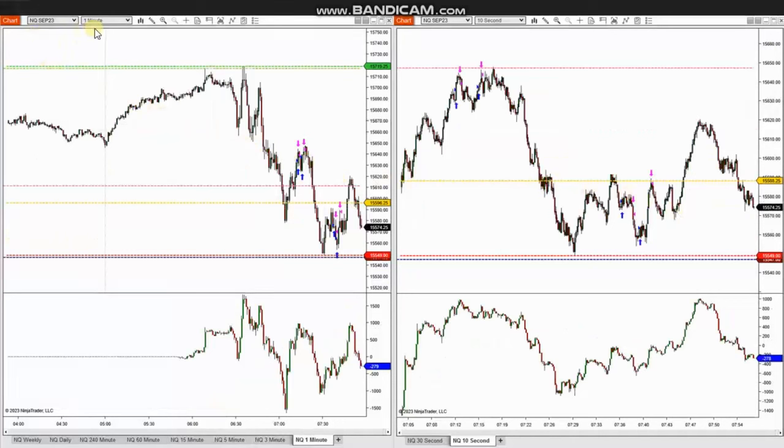He also traded Nasdaq futures and you can see the same kind of pattern, very close to the S&P 500. In these two areas, when the buyers came back and we had a pullback, he entered long positions, and also managed and closed these with profit.